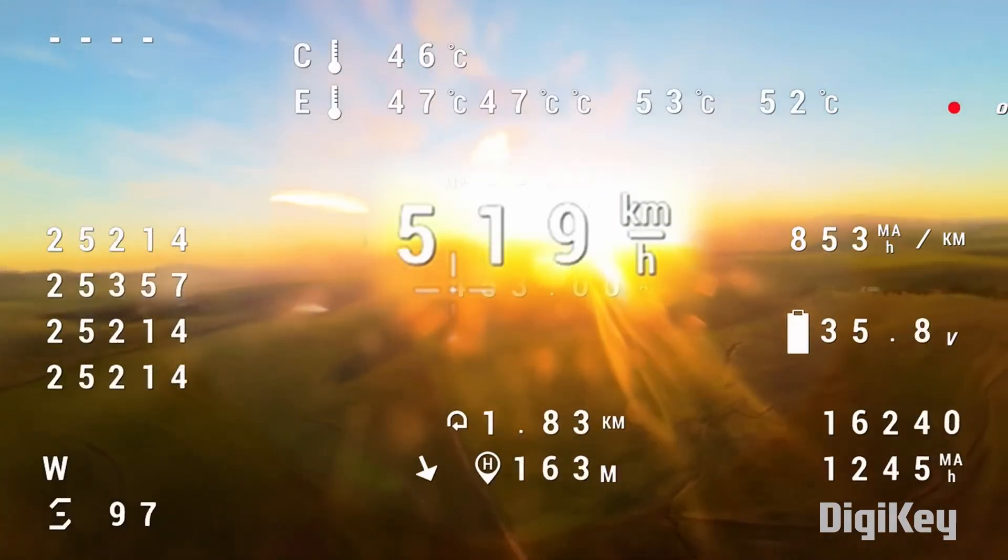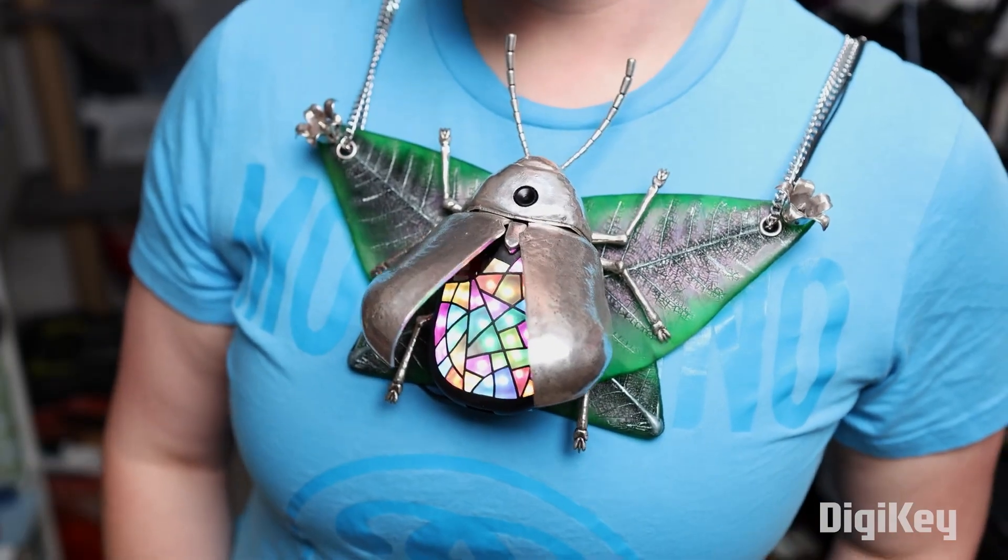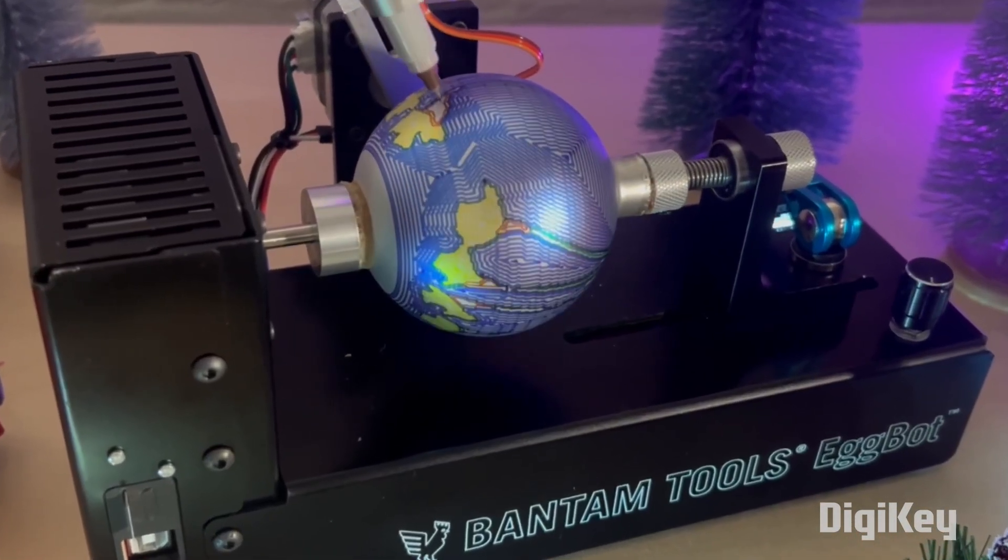This week on Maker Update: making the world's fastest drone, a convenient cage for your soul, a deluxe beetle, and the return of the Egg Bot. Hey everyone, I'm Donald Bell and this is Maker Update, our weekly show covering the coolest projects and tips from makers like you. Happy Halloween — let's get started.